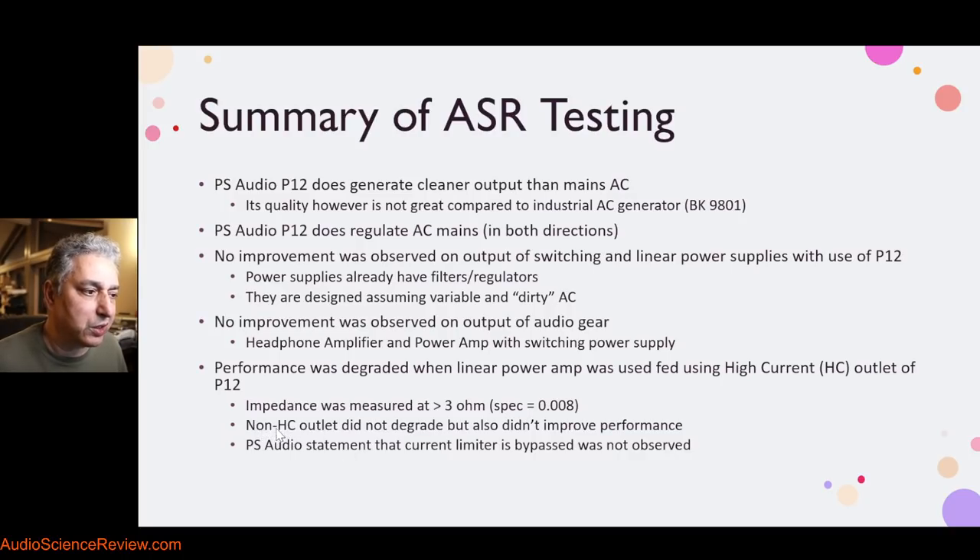Fortunately, you can use the non-high current output outlets, and that didn't degrade the performance — produced a little bit less wattage, but we can forgive that. But it also didn't improve whatsoever. Not a single extra watt was produced; distortion and noise — nothing was changed. So the notion that you need to clean up the AC was proven again in this third device: it also didn't care and didn't need a power plant.